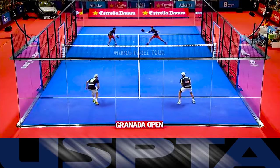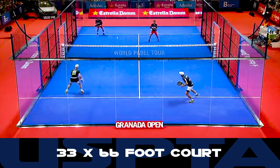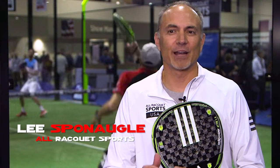Padel is very similar to tennis. All courts are standardized, roughly 33 by 66 feet, so about a third the size of a tennis court. It's the same scoring as tennis, but 99% of the play is doubles play.